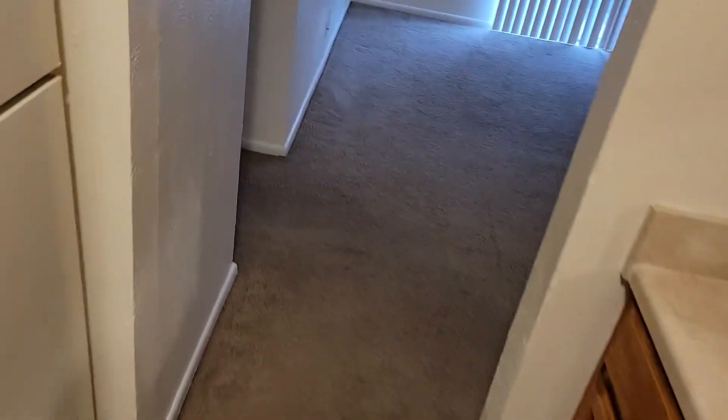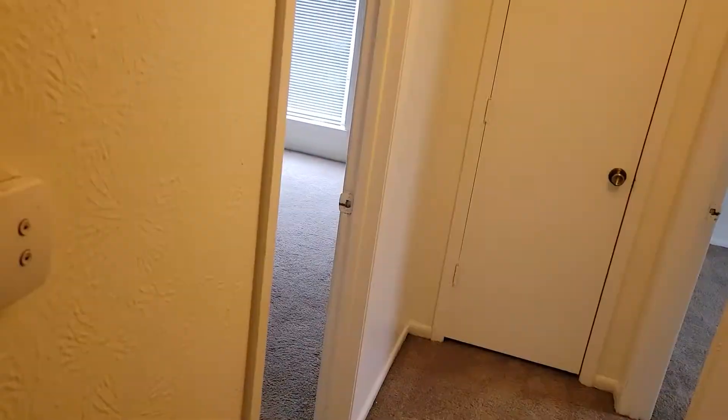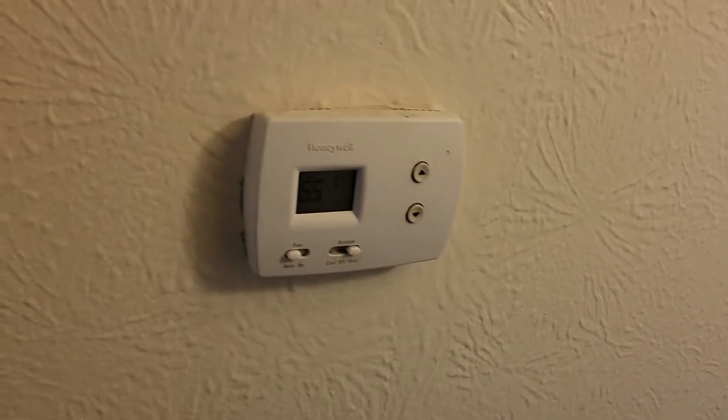There's an under-counter light. Here's the switch for the hall light. There's a decent little hallway, and the first door on the left has an AC heater. There's the thermostat — it's just a Honeywell, looks like an older one. Heat is set to 67 degrees; I had to try to get this place heated up, it's kind of cold.